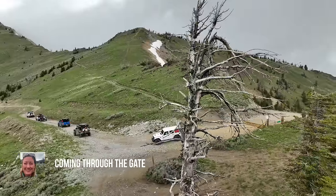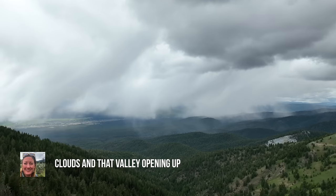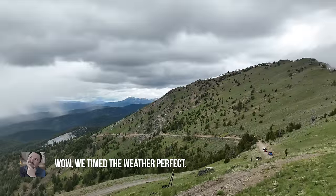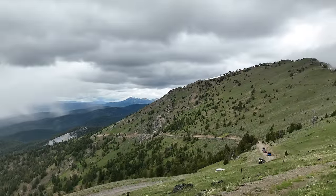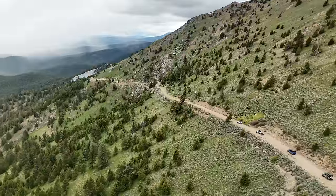That was spectacular coming through the gate and just seeing nothing but clouds and that valley opening up. Man, it's just spectacular. Wow — we timed that weather perfect. So far the storms were all swirling around us, but nothing had touched our convoy.